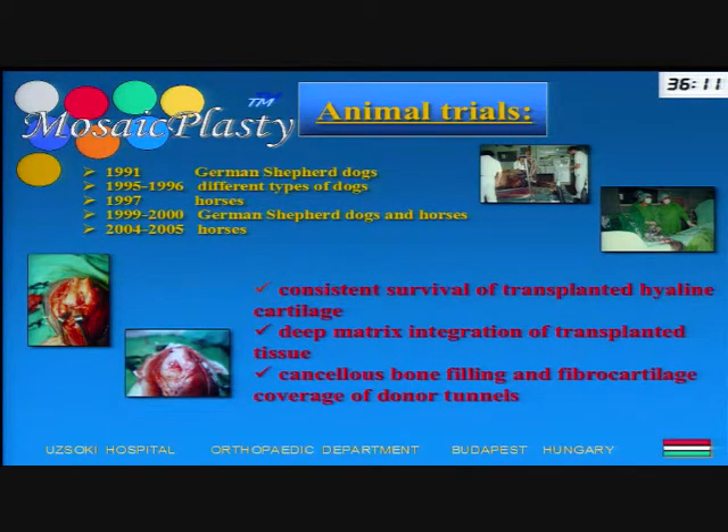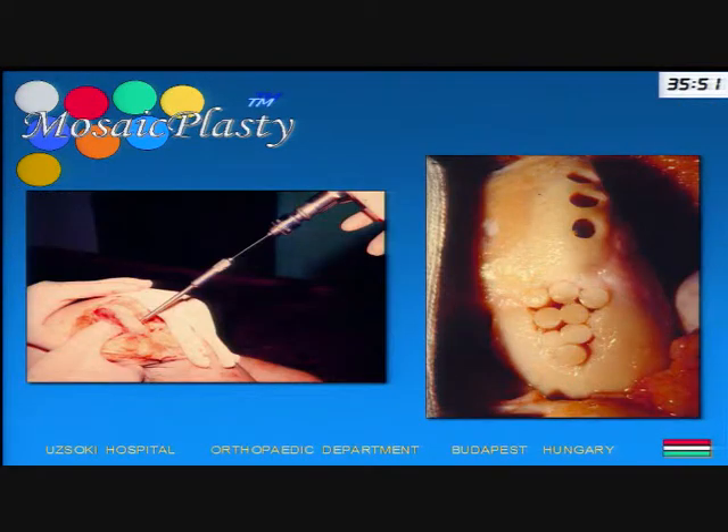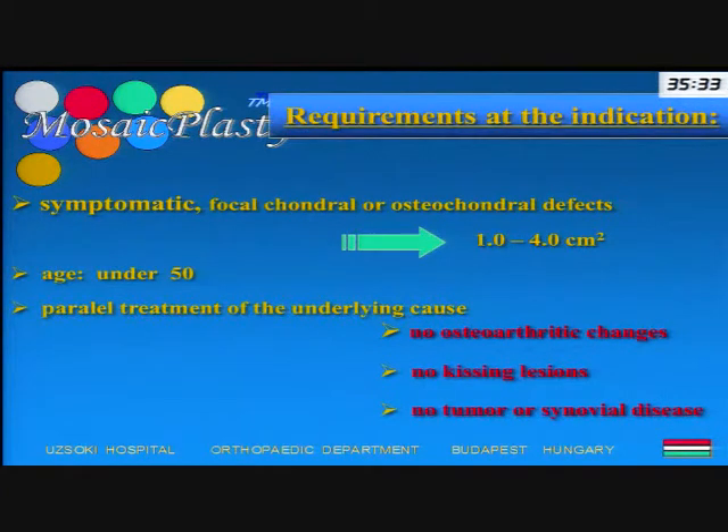This is the summary of our early experimental work: consistent survival of the transplanted hyaline cartilage, deep matrix integration between the graft and host tissue, and fiber cartilage coverage of the donor sites. We published these observations in different journals and continued our work with cadaver studies. These cadaver studies led to the development of good instrumentation — not only for open, but also for arthroscopic procedures.